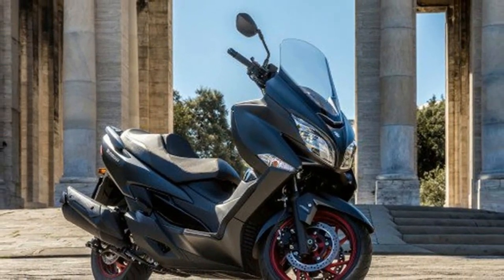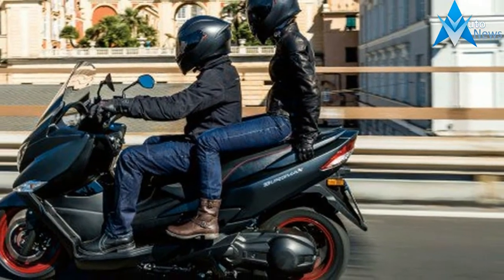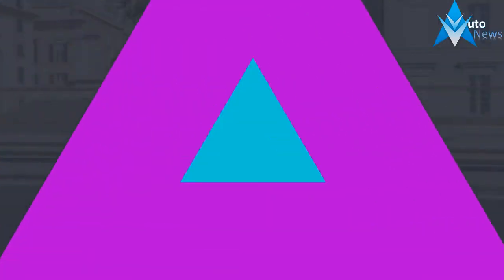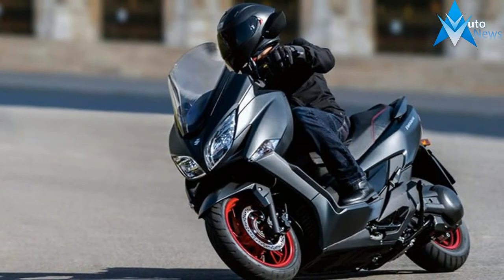Suzuki describes the new look as coat-like, slimming down the front and rear and making it easier to slip through narrow spaces. The dual LED headlights are smaller and look a little like the V-Strom's lights. LED turn signals built into the fairing add to the cleaner, slimmer look. The LED rear lighting is also compact, with the turn signals integrated below the tail light.